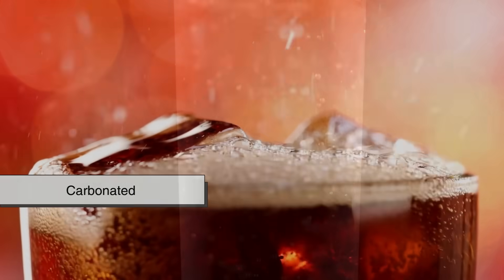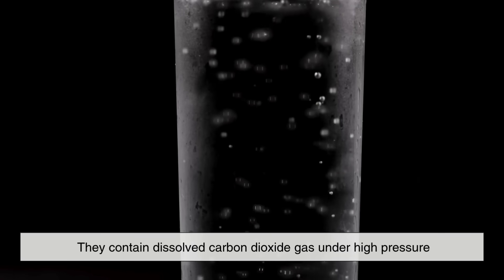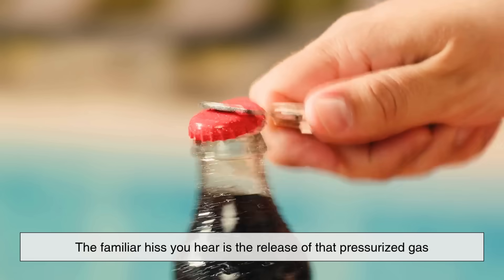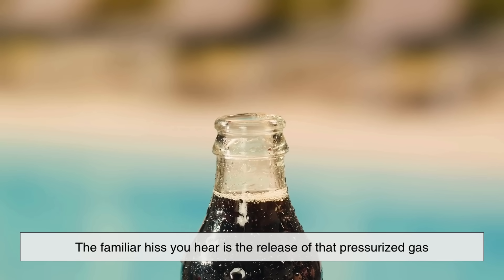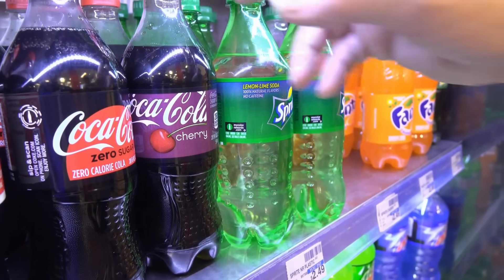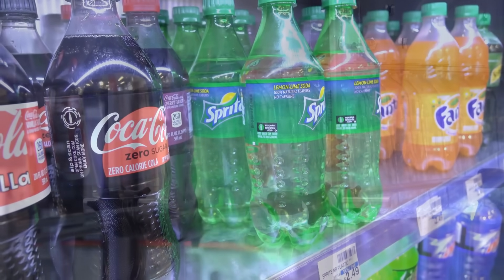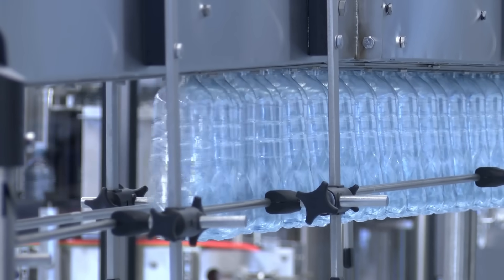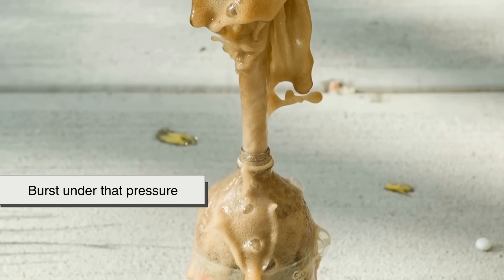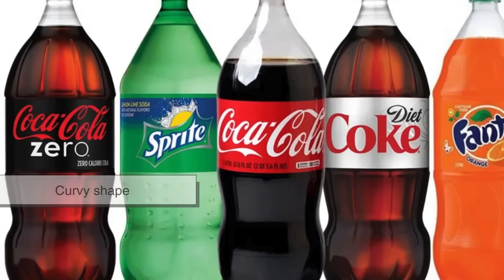Soft drinks are carbonated, which means they contain dissolved carbon dioxide gas under high pressure. When you open the bottle, the familiar hiss you hear is the release of that pressurized gas. But while the bottle is sealed, that gas exerts constant outward pressure on the container walls. If the bottle wasn't properly shaped, it could bulge, deform, or even burst under that pressure. This is where the famous curvy shape of the bottle comes in.